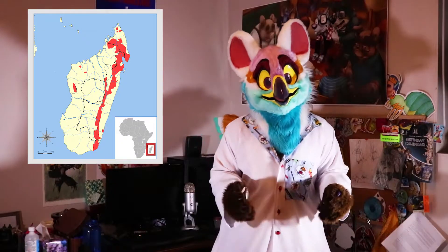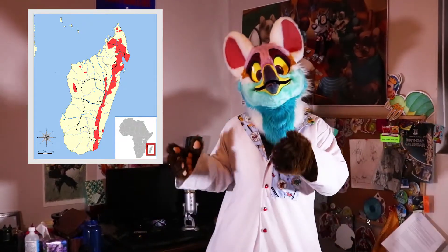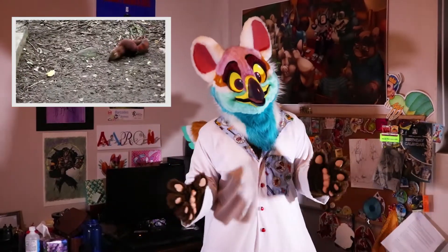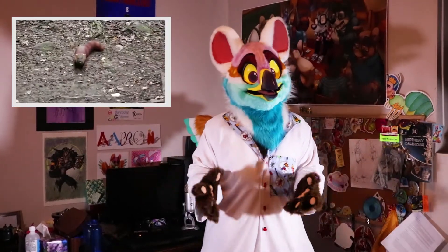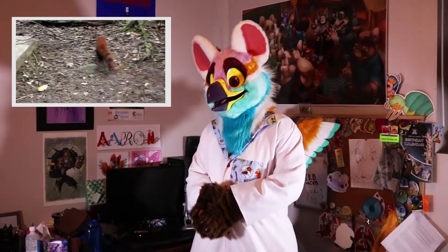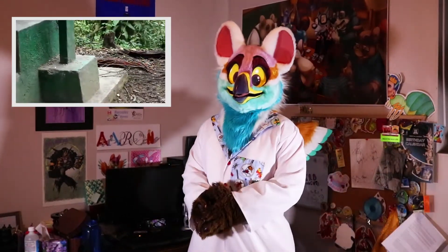The ring-tailed mongoose is actually native to Madagascar, specifically to the small eastern coast along the tropical rainforests. Like most members of its family, it is a carnivore. It will feed on anything from mice to frogs to insects, and will even feed on other species within the same family — so other mongoose species. This species is very agile, so it will climb, swim, and run as fast as it can after its prey.